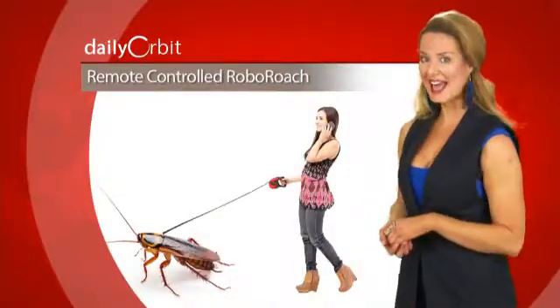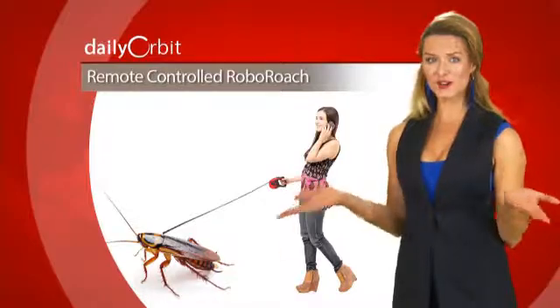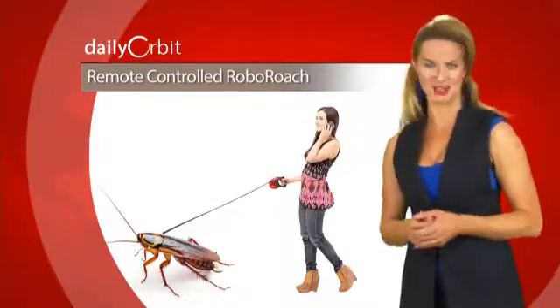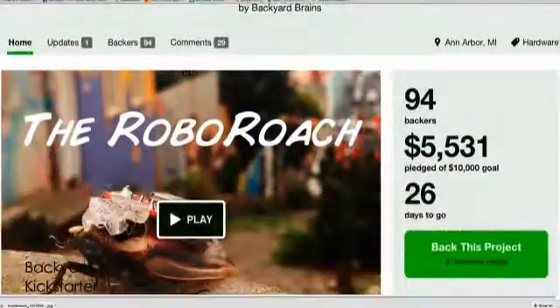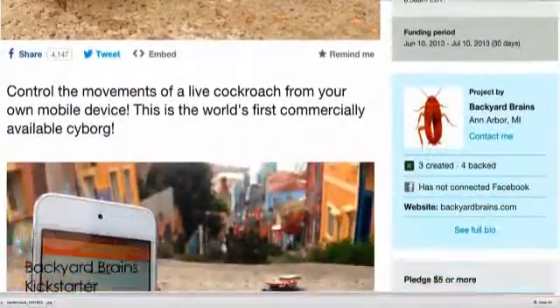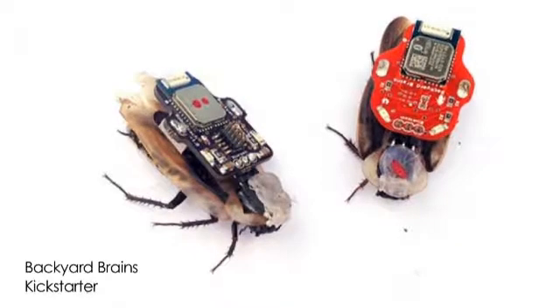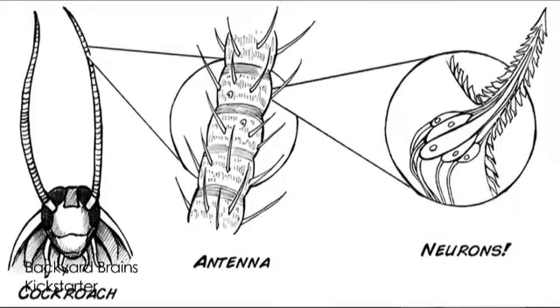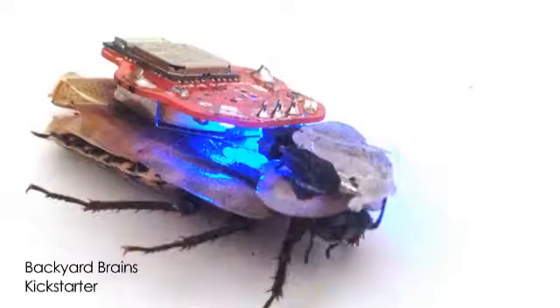And from pests to pets — if you like remote control cars, this might be right up your alley: remote-controllable cockroaches. A new Kickstarter campaign by the company Backyard Brains wants you to own and control your own cockroach. The RoboRoach consists of a backpack you install on a cockroach's back that sends pulses to its antenna, causing neurons to fire, which makes the roach think there's a wall — so it turns.